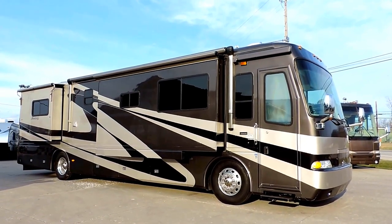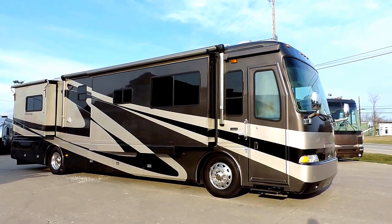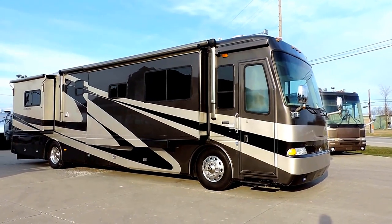Welcome to Zoomers RV. Today we have for sale a beautiful 2005 Beaver Monterey 40 — it's a Laguna 4.